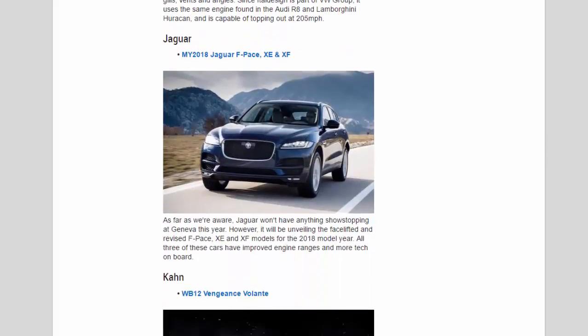Jaguar: As far as we're aware, Jaguar won't have anything show-stopping at Geneva this year. However, it will be unveiling the facelift and revised F-Pace, XE and XF models for the 2018 model year. All three of these cars have improved engine ranges and more technology on board.